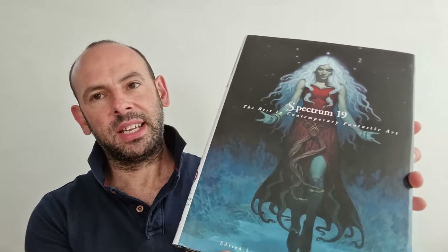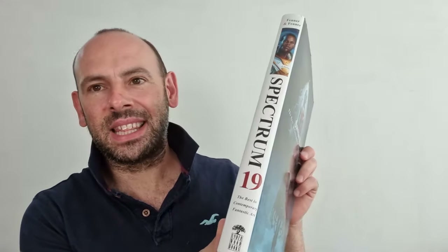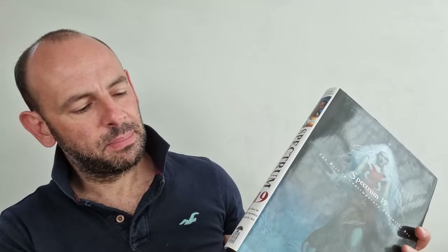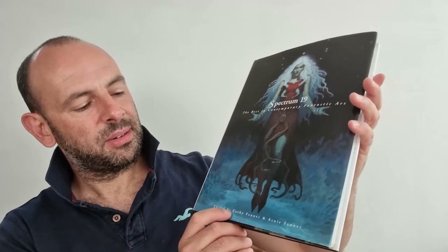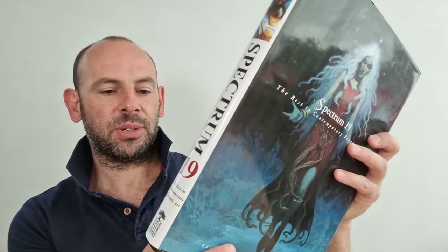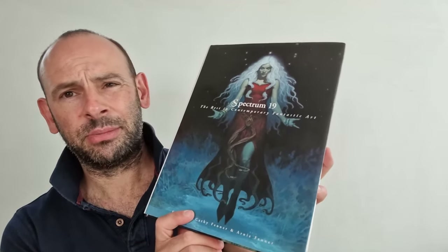This book is, as you can see, rather thick. It's hardcover. It's the 19th in a series that's up to, I think, maybe 27 at the moment — still going. Published by Underwood Books. Curated and edited by Kathy Fenner and Arnie Fenner. When I looked on their website, spectrumfantasticart.com, it talks about this project.